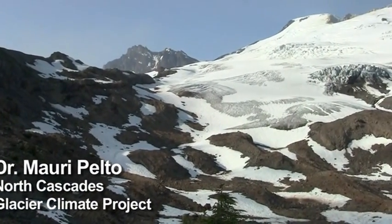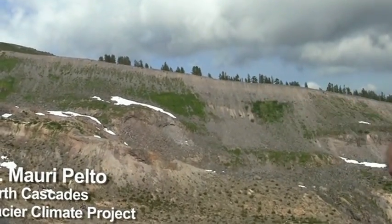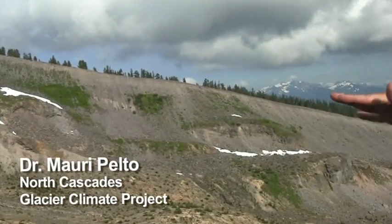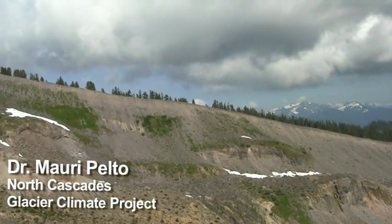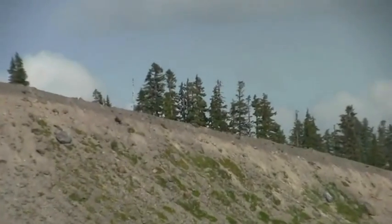That was back in the mid-19th century. Even up to 1880, people were commenting how they could climb up through the forest and step right onto the Eastern Glacier. So the glacier was that much above what you can see as the valley floor now.